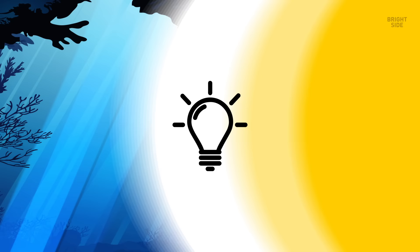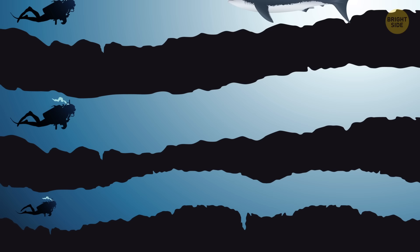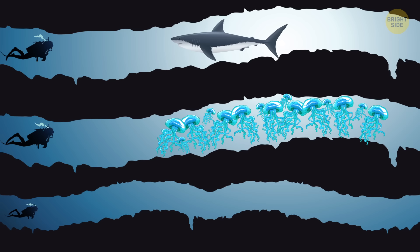5. The dive of your life. You're diving in the ocean when you come across a beautiful underwater cave network. But soon enough you get lost and end up with just three tunnel exits ahead. In the first, you see a huge basking shark with a mouth big enough to gulp you up like a peanut. The second is swarming with box jellyfish, the most venomous species in the world. The third tunnel is extremely long and your oxygen tank probably won't make the journey. Which tunnel do you choose? Your 10 seconds start now.